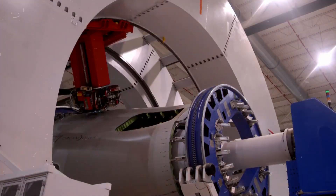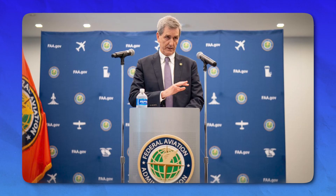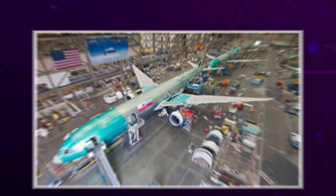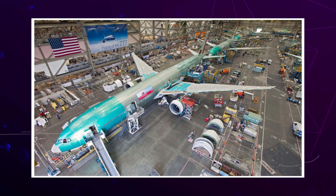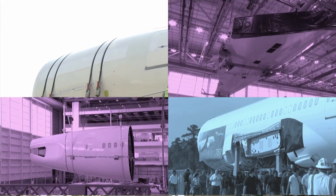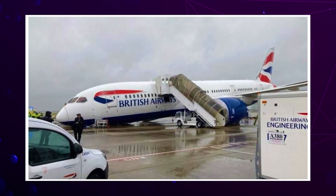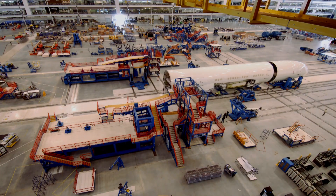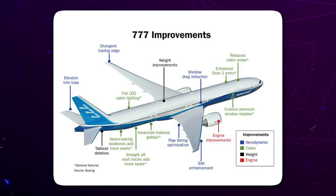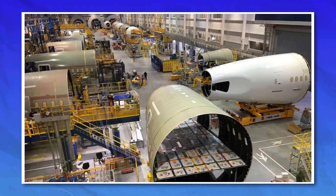And now, in 2025, the Dreamliner — their most modern and high-tech aircraft — is facing its own safety warnings. This is the same plane marketed as a game-changer for long-distance flying. With the FAA now issuing directives to replace faulty straps, people are asking: has Boeing really fixed its safety culture, or are these more signs of the same old problems? When you add up the past crashes, quality issues, and missing parts, what you get is a pattern — a pattern that makes passengers, regulators, and airlines question whether Boeing is putting profits ahead of safety.